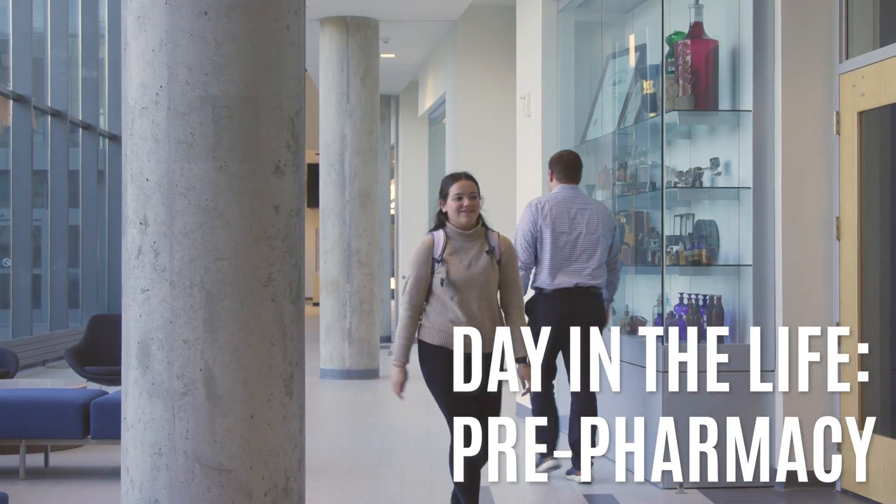Hi, I'm Erica Riccioni and this is a day in my life as a pre-pharmacy student here at the University of Iowa. I just woke up and had breakfast and now we're in the chemistry building to go to my organic chemistry one lecture.